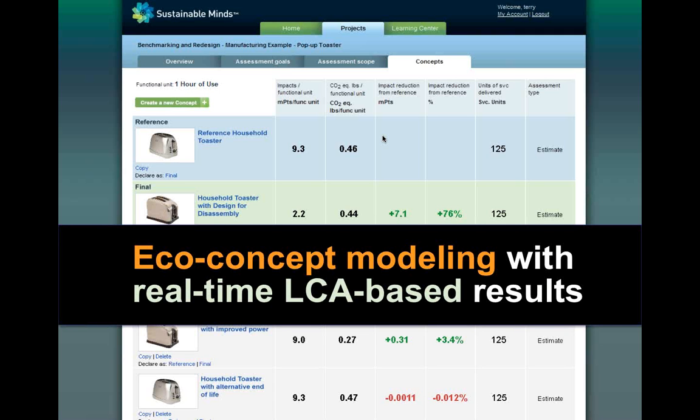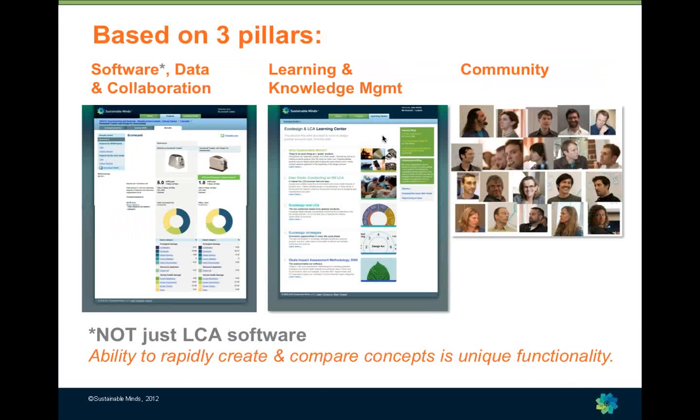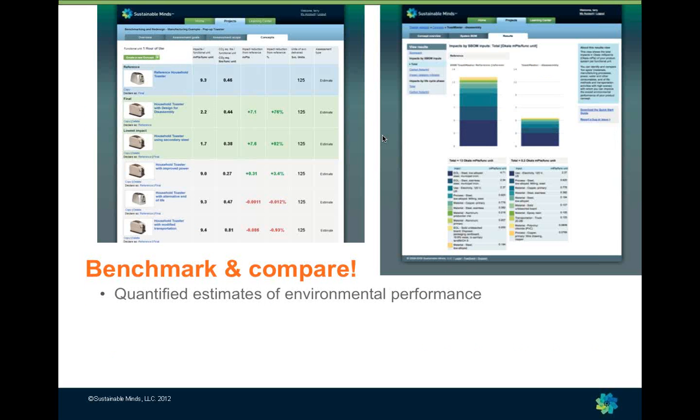Sustainable Minds is not just life cycle assessment software — it's actually eco-concept modeling software with real-time life cycle assessment results. Our software is based on three pillars: software data and collaboration, learning and knowledge management, and community. We knew that just building another tool would not make organizations successful. It's about being able to work in new ways, think differently, get the data you need, learn from each other, collaborate, and share that knowledge within your organization and externally in a larger community.